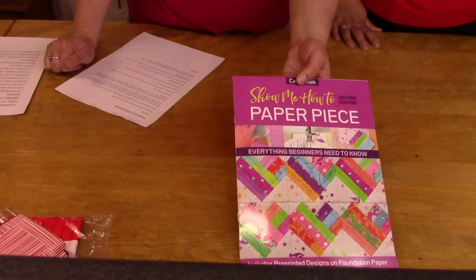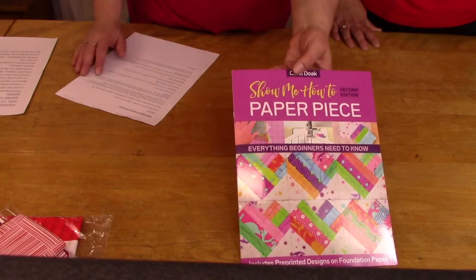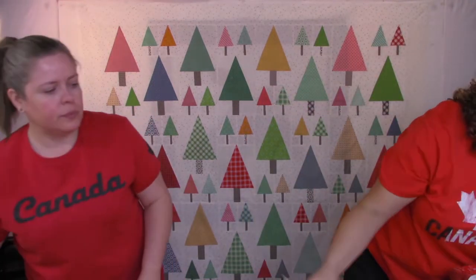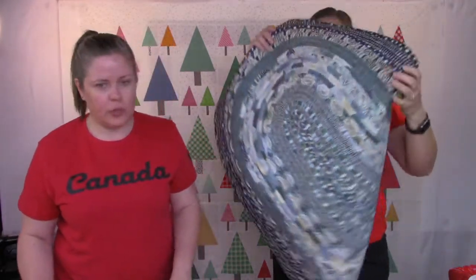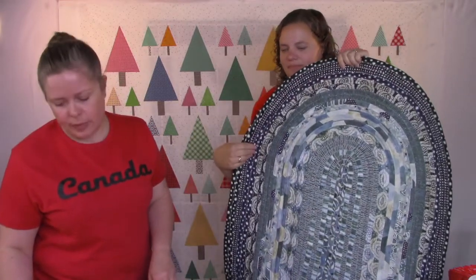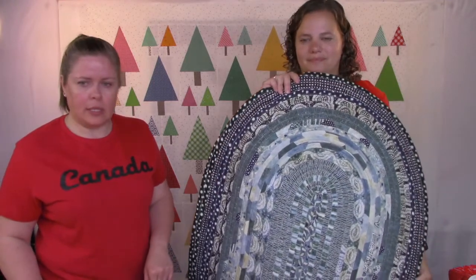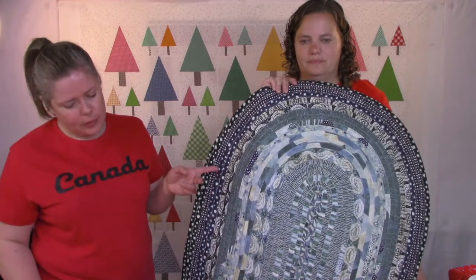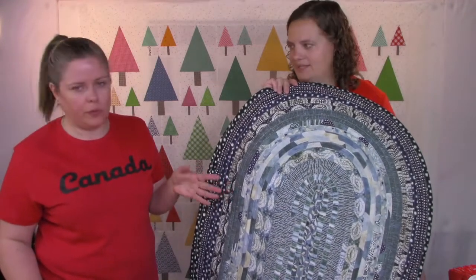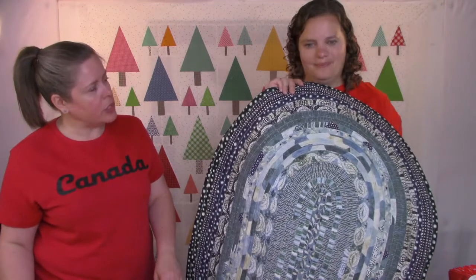There's also another class where you use your own fabrics and stash — no homework, but you do want to get the list and be prepared. And then there's the Jelly Roll Rug class — people are still interested in making a jelly roll rug. We're looking for a few more people. It's Tuesday, July 12th from 9:30 to 3:30, and it's $60 plus supplies. We have the jelly roll sashers set aside, and you'll need the jelly roll and pre-cut batting.